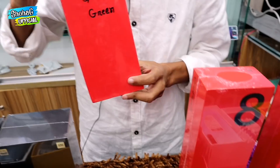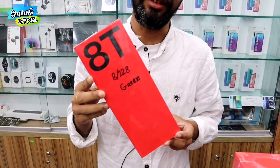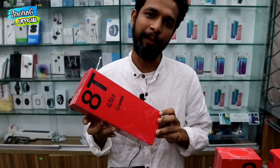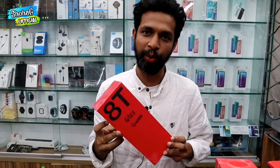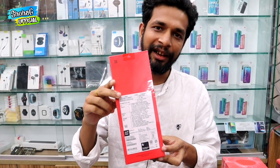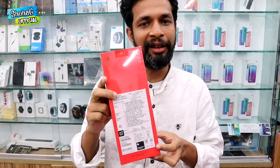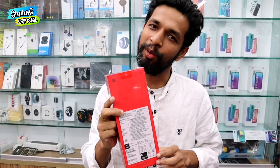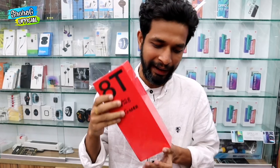We have the OnePlus 8T, which is the official 128GB variant. There are two other variants. For the Chinese version, that is the Indian variant — so there are no Chinese apps inbuilt out of the box. The 8T 128GB variant is available here.